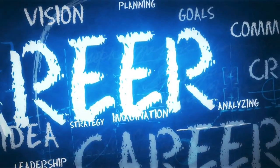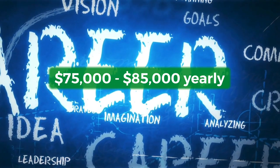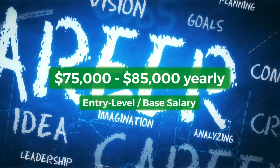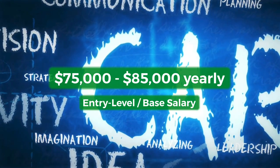Electrical engineers can make between $75,000 to $85,000 on average just in an entry-level position, meaning that's how much they can make when just starting in the field after finishing school.